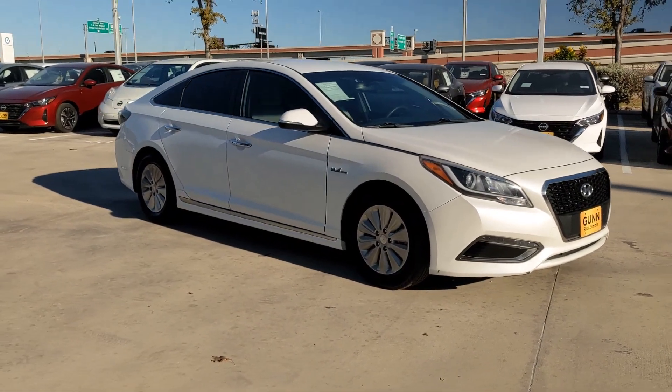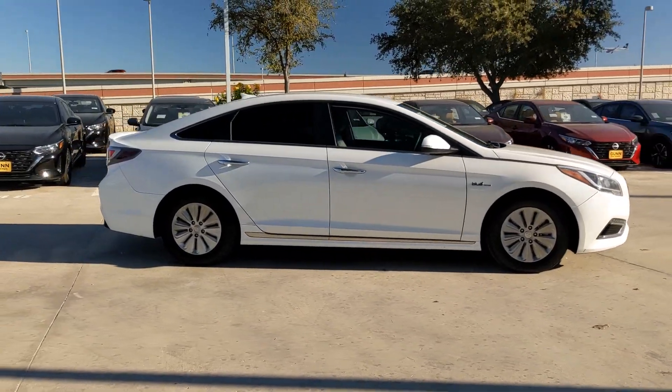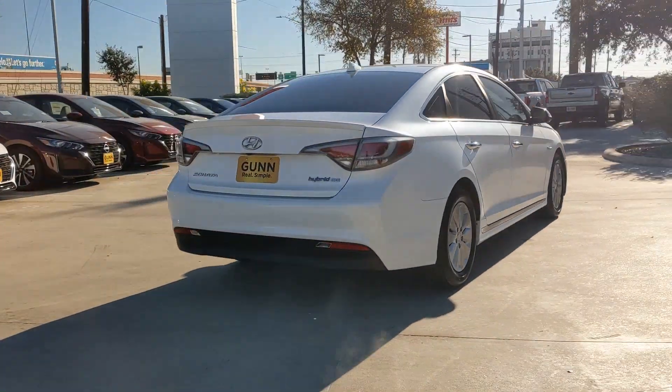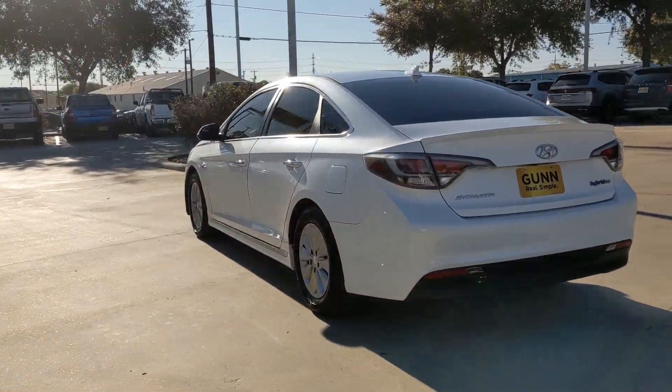You will love the features of this 2016 Hyundai Sonata Hybrid. With less than 120,000 miles on the odometer, this vehicle provides excellent value. Here's a future-facing Hyundai Sonata Hybrid, the midsize sedan designed with family comfort in mind.